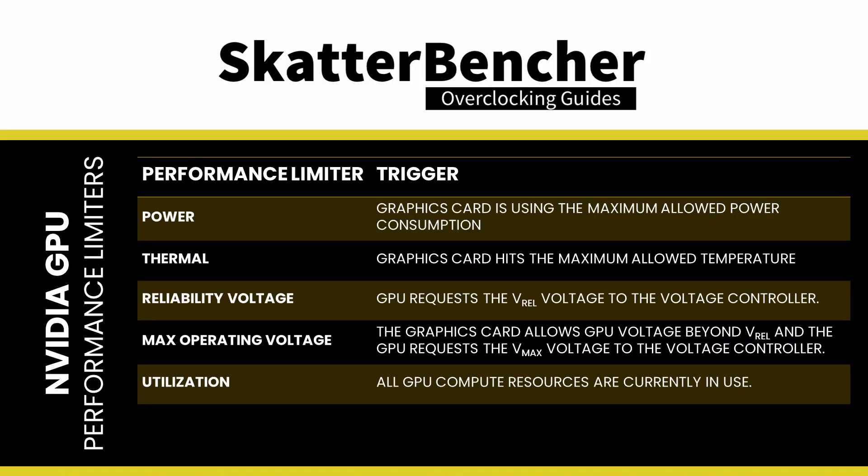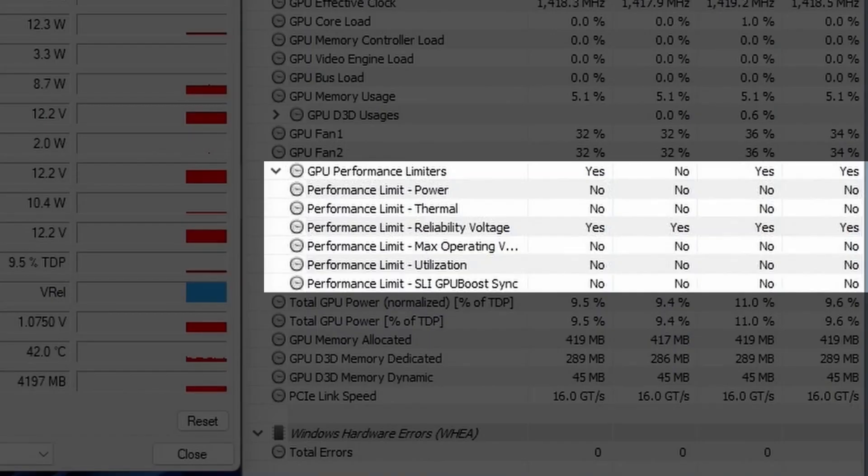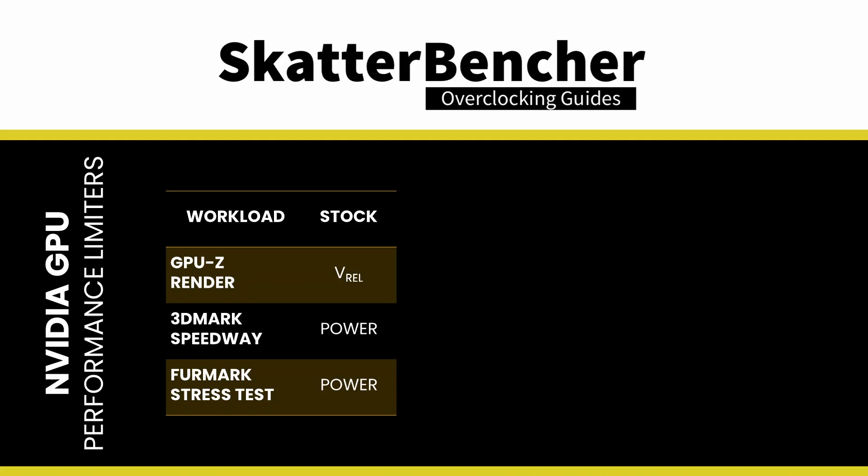The Utilization Performance Limiter is flagged when all GPU compute resources are currently in use. The SLI GPU Boost Sync Performance Limiter is flagged when the GPU Boost Frequency is limited by Multi-GPU SLI Frequency Synchronization. Note that undocumented performance limiters are likely also impacting the graphics card's performance. For now, suffice to say that when we are trying to get the maximum performance, our goal is to have the maximum operating frequency when only the Utilization Performance Limiter is flagged. From the stability tests, we know that the following performance limiters are triggered — so for any kind of real-world 3D workload, the performance is limited by the maximum allowed power consumption.